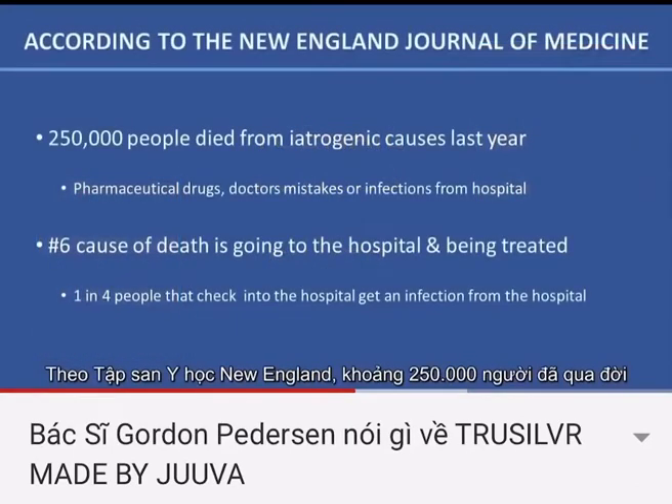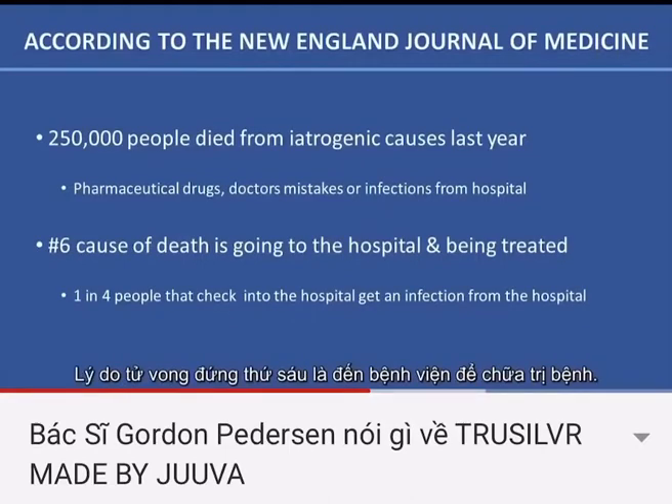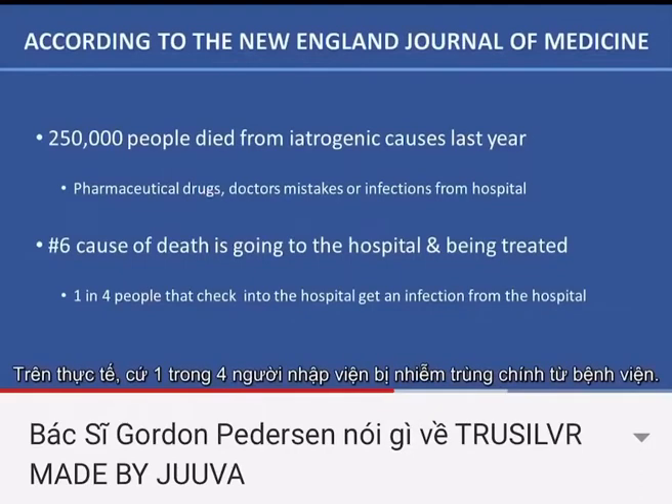According to the New England Journal of Medicine, about 250,000 people die from iatrogenic causes each year. Iatrogenic means from pharmaceutical drugs, from doctor's mistakes, or infections from the hospital. The number six cause of death is going to the hospital and being treated. In fact, one in four people who check into the hospital get an infection from the hospital.